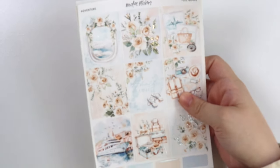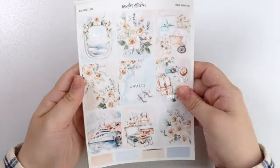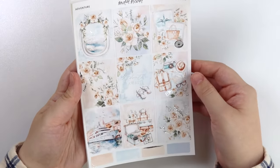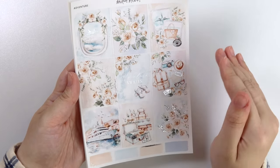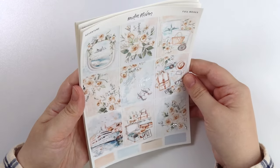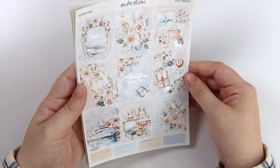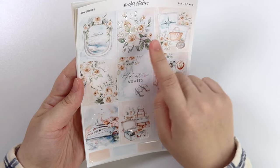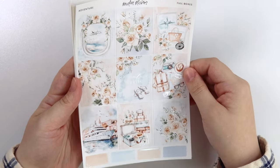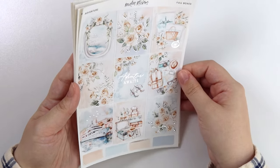Moving on, we have our first kit this week called Adventure. Like I said, this is a vacation-ish type of kit — especially good if you're flying somewhere, like if you have to fly to get to a cruise. So if you live in the middle of the country, not near a port, and you have to fly there, this is perfect for that. Up here you have the little plane window, some flowers, a little travel flat lay, some Polaroids, packing, and then a little cruise boat.